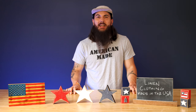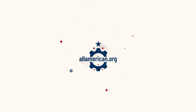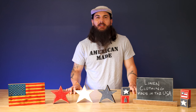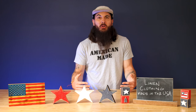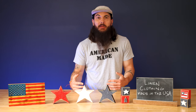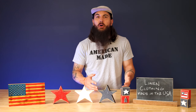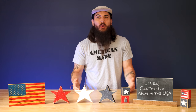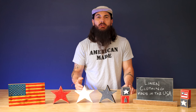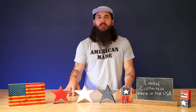Hey y'all, Mike here from allamerican.org, and today we're talking about how to find linen clothing made in the USA. Still pretty hot out there in a lot of the country, and linen clothing is a great option to be a lot more breathable and tolerate some of that heat. Unfortunately, it's really tough to find linen clothing that is 100% made and sourced in the USA, and today I'm going to break that down in this video, as well as cover some great brands that are producing linen fabrics made in the USA.